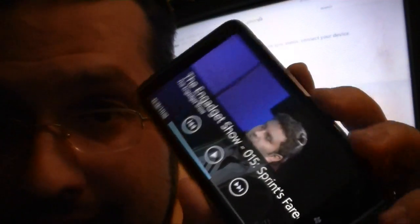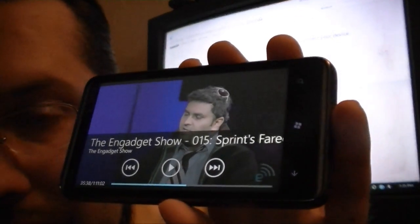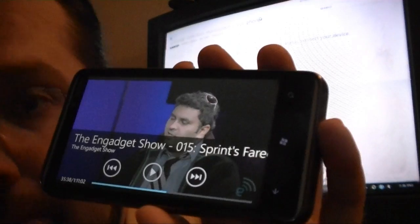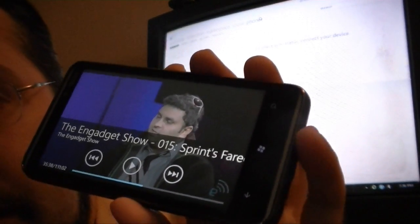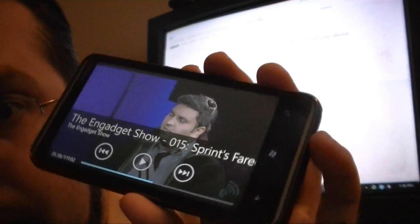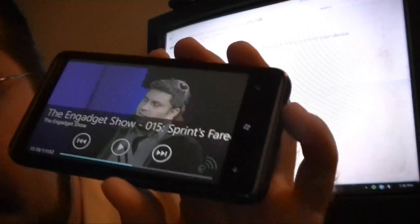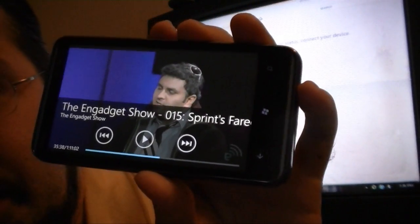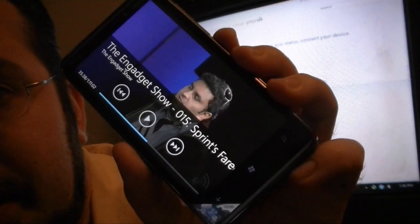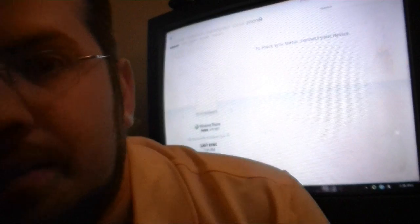So there you go — syncing where you left off. This will work with video podcasts, audio podcasts, movies, and TV shows. Not music, but who cares about that? Really cool feature, part of the three screens and the cloud initiative. And that's it. Hope you enjoyed.